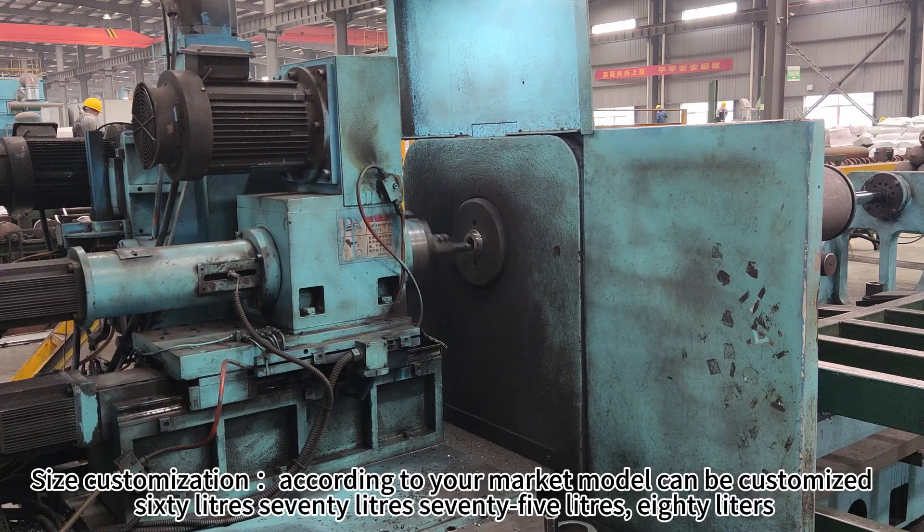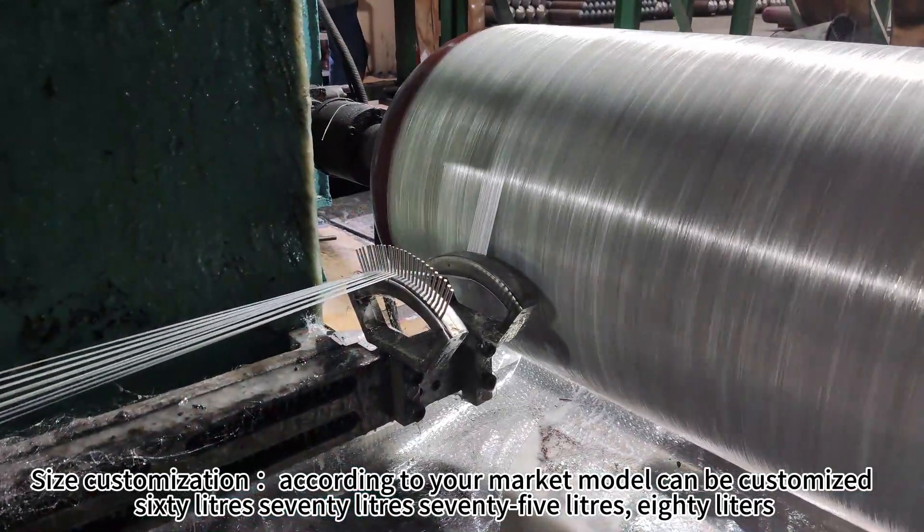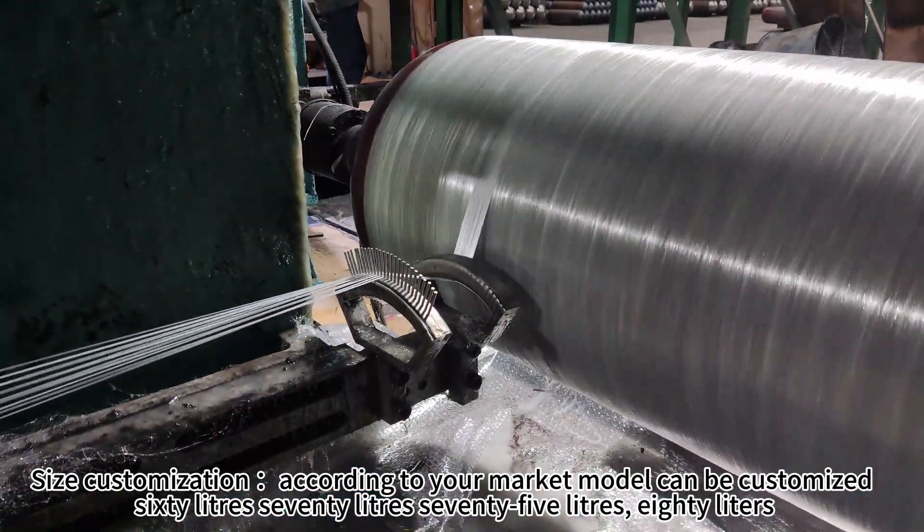Size customization. According to your market model, 10B customized 60 liters, 70 liters, 75 liters, 80 liters.